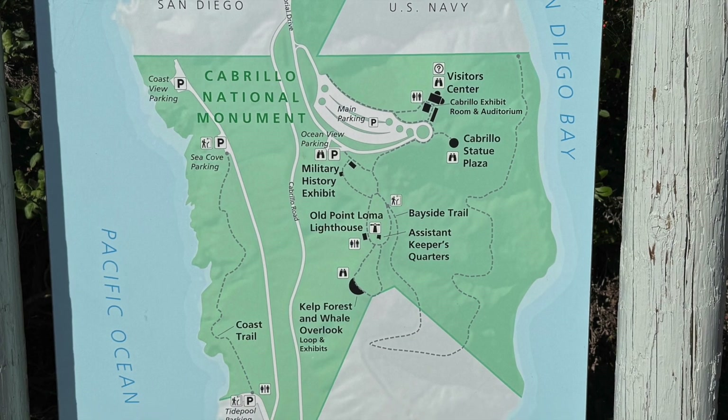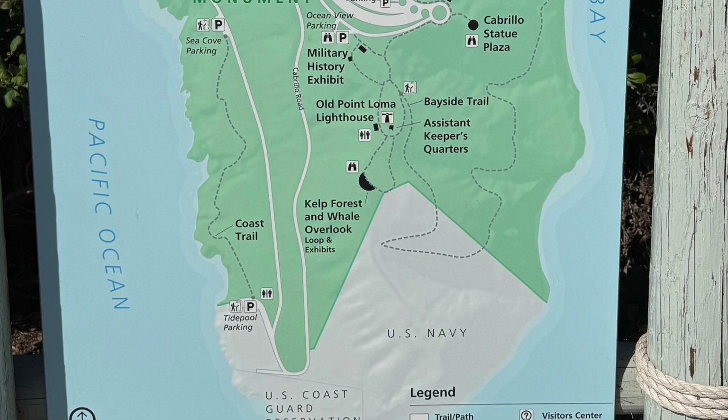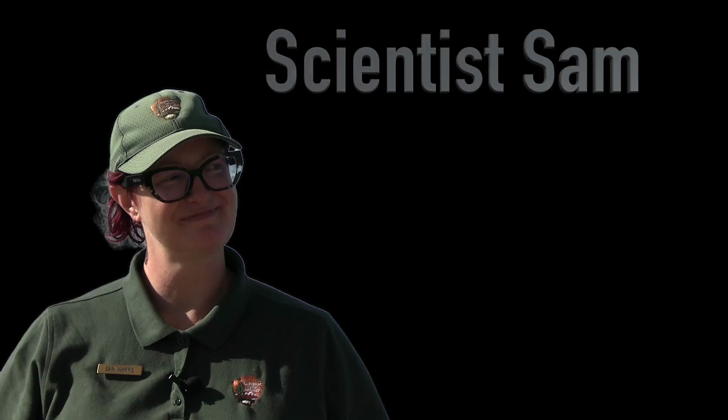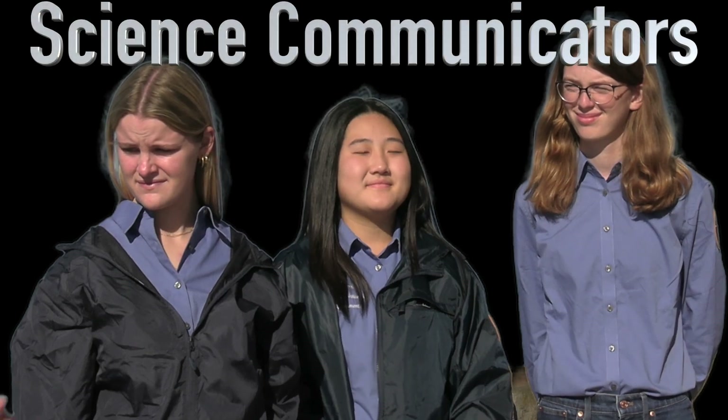You may hear slight audio disruptions due to nearby military communications equipment. Now let's meet our scientists and amazing interns.